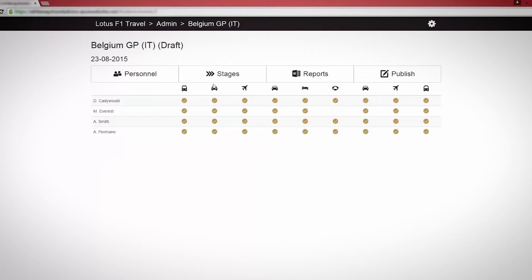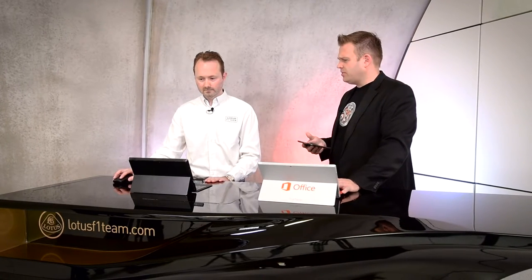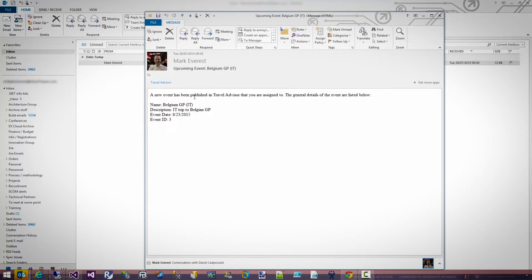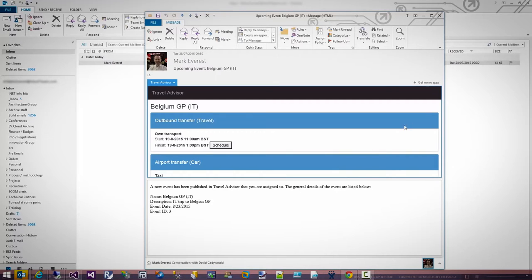I can drag people into that team dinner. The whole application is very drag and drop. Once I've finished entering all the details, I can publish this — it will send an email to all users to tell them the event has been updated. That's why we created an Outlook add-in. The email arrives, and just by clicking on the Travel Advisor add-in, the details of the event are loaded. I can then choose individual items to add to my calendar.